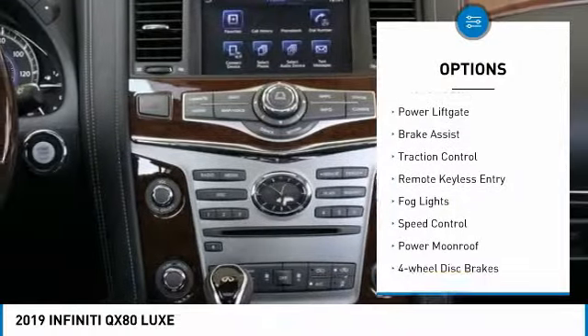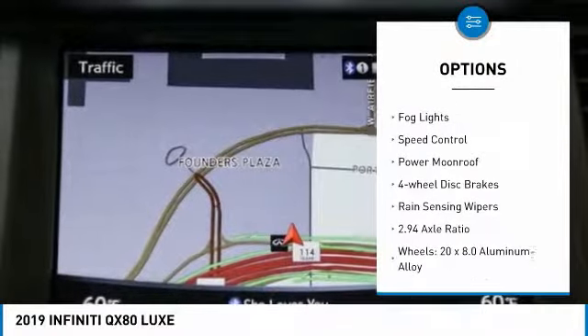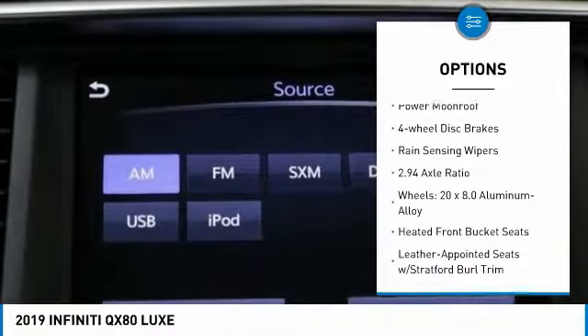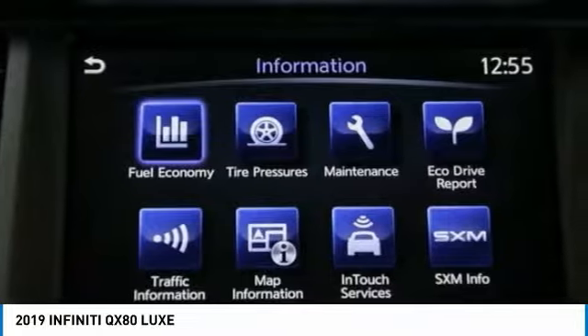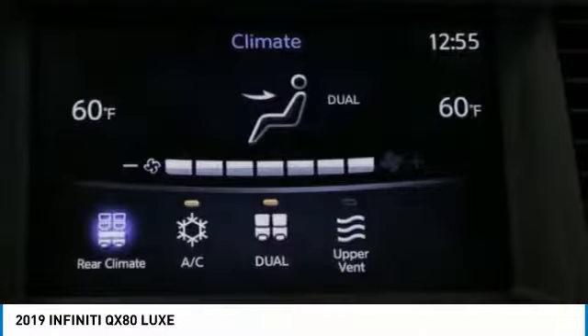Electronic stability control. Power lift gate. Brake assist. Traction control. Remote keyless entry. Fog lights. Speed control. Power moonroof. Four-wheel disc brakes. Rain sensing wipers.